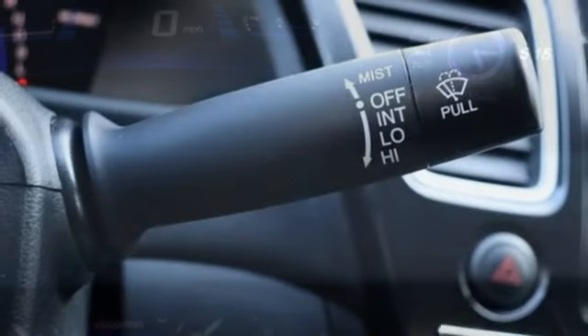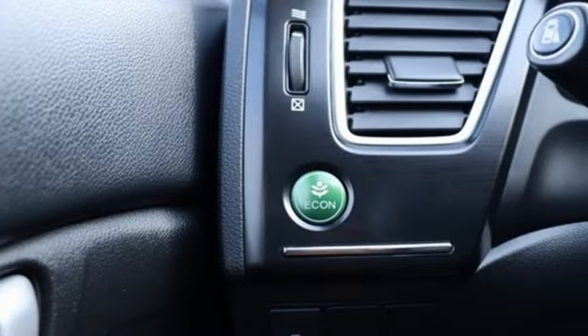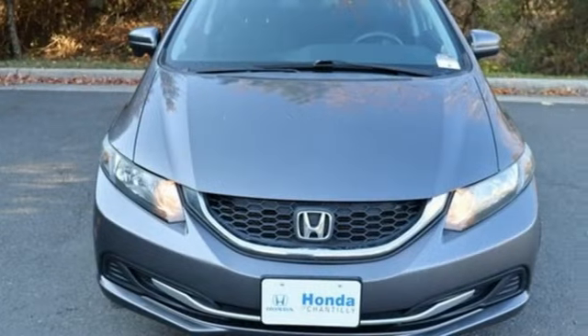External memory control, Bluetooth hands-free link, air conditioning, multifunction steering wheel, continuously variable automatic transmission, gas pressurized shocks, and inline four-cylinder engine.